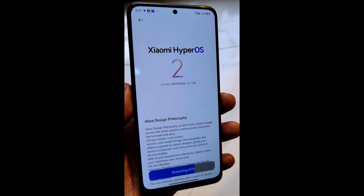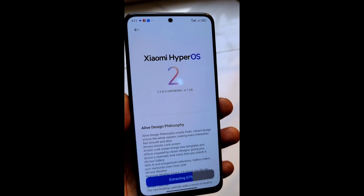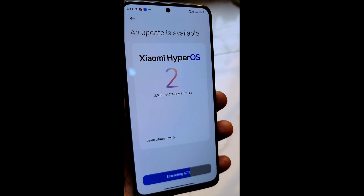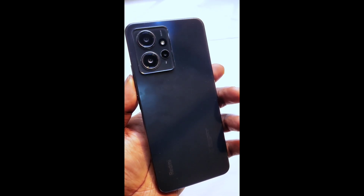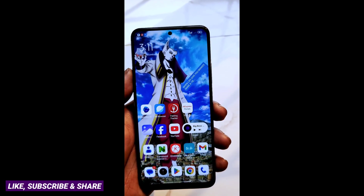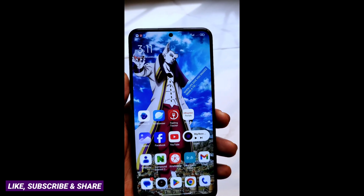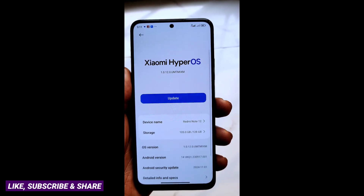Hey guys, so Xiaomi sent the HyperOS 2 update to this device this morning. This is the Redmi Note 12 4G version, the 6GB RAM and 128GB variant. I received this update this morning — I've had this device for a while, so there are tons of scratches at the back. The Redmi Note 12 4G received the HyperOS 2 update, and if I'm correct, HyperOS 2 comes with Android 15. So this device has finally received Android 15.